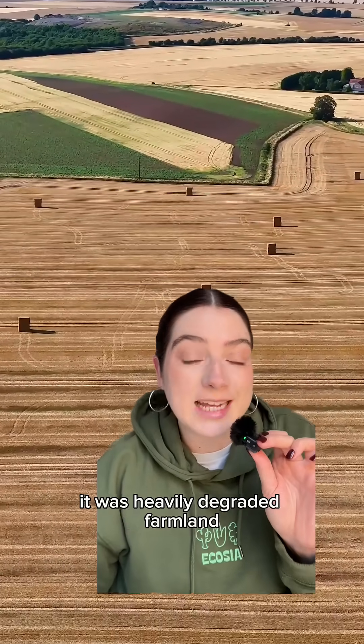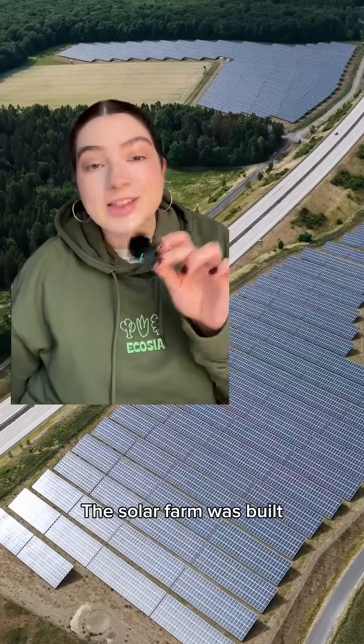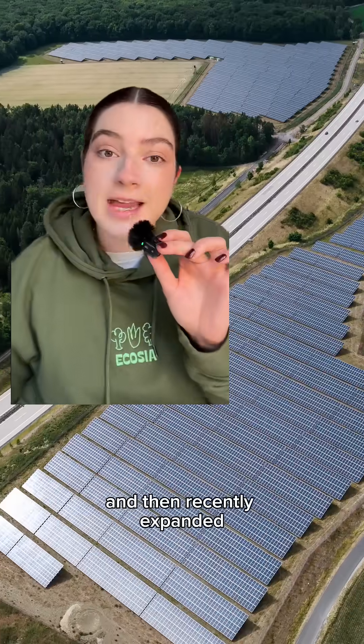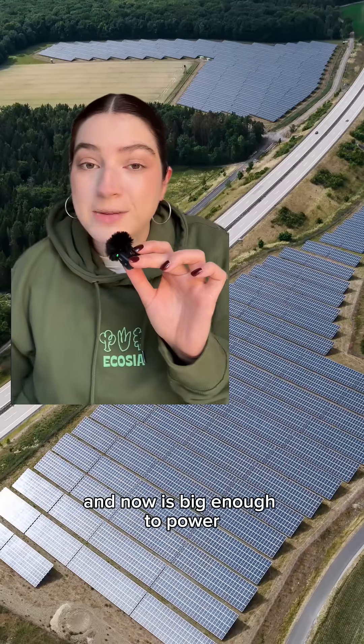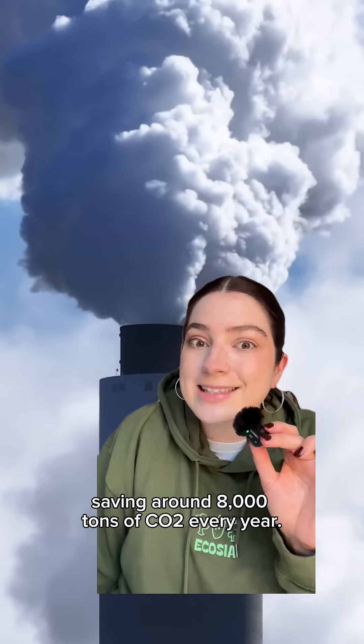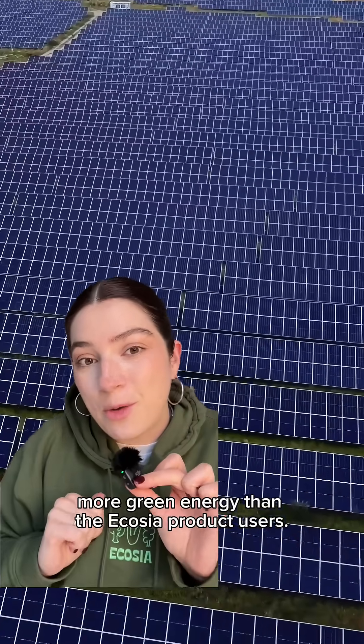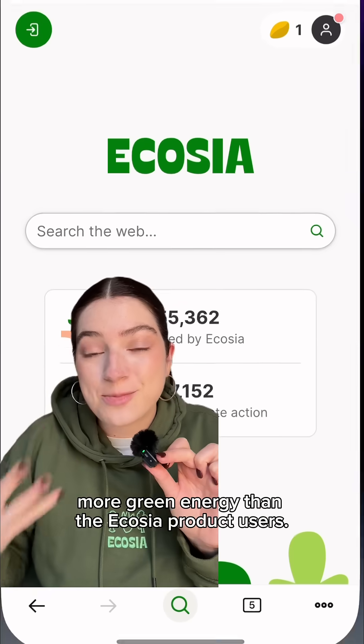Before Naturstrom took over this land, it was heavily degraded farmland with really poor soil quality. The solar farm was built and then recently expanded, and now is big enough to power over 6,000 three-person households, saving around 8,000 tons of CO2 every year. We are committed to producing more green energy than the Ecosia product uses.